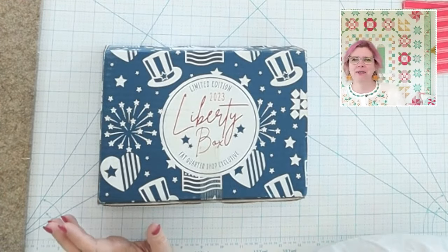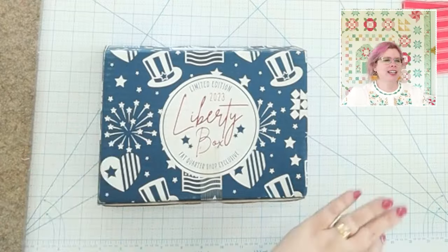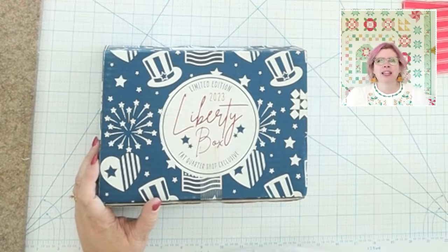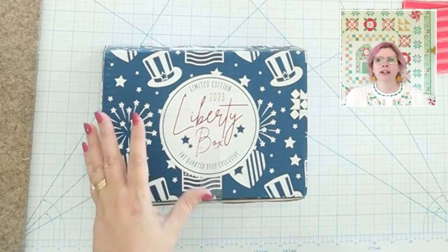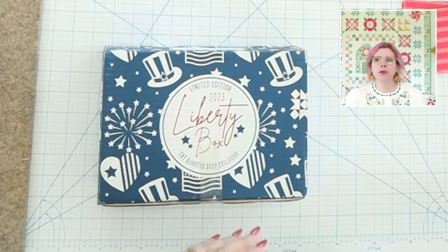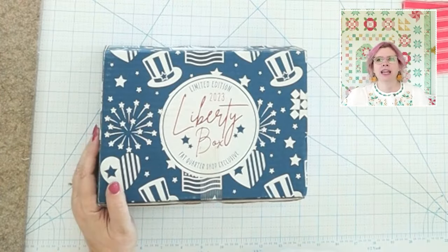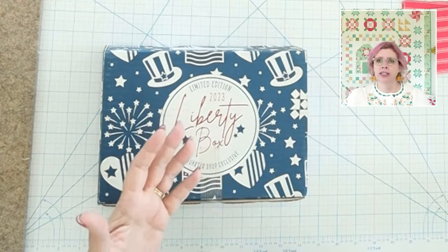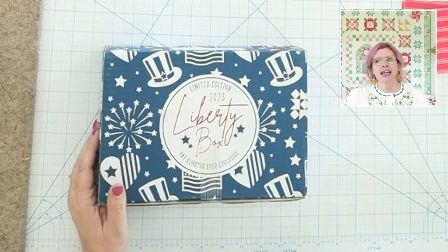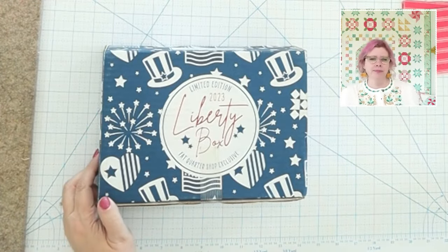Every week I have a giveaway as my way of saying thank you so much for tuning in, sewing along with me, and just how awesome our community is. They're really easy to enter — all you have to do is leave a comment on the video, whether you're watching on Facebook or YouTube, live or later in the week. I gather up all the comments at the end of the week and draw a random winner. The important thing is that you come back the next week to see if you're the winner, because I can't really hunt people down.